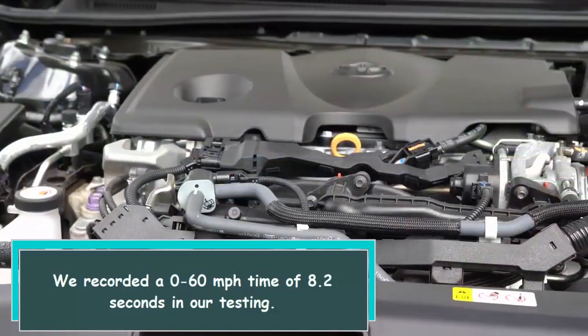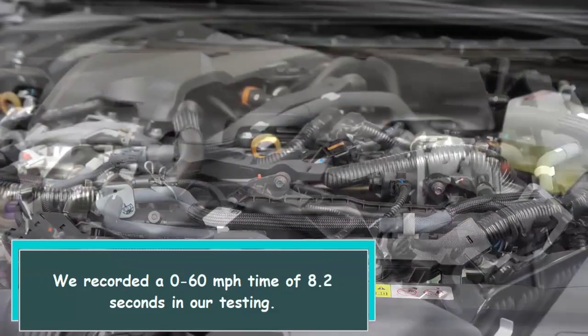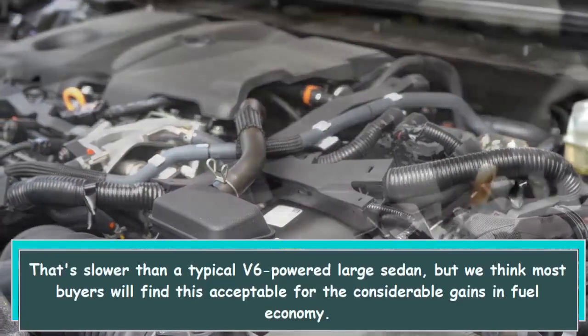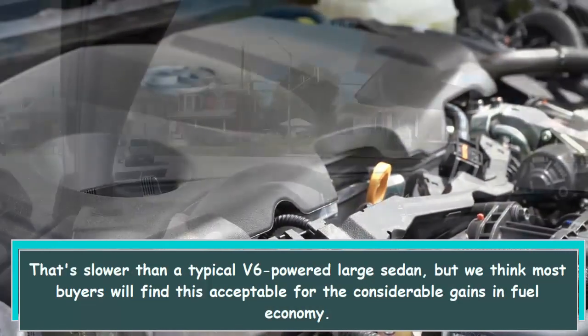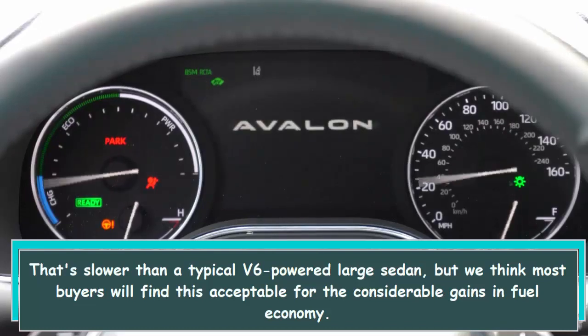We recorded a 0 to 60 miles per hour time of 8.2 seconds in our testing. That's slower than a typical V6 powered large sedan, but most buyers will find this acceptable for the considerable gains in fuel economy.